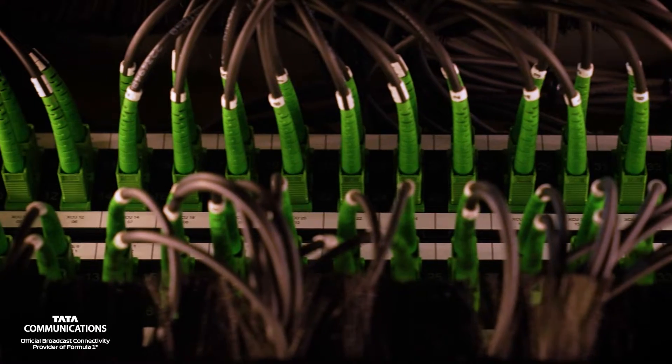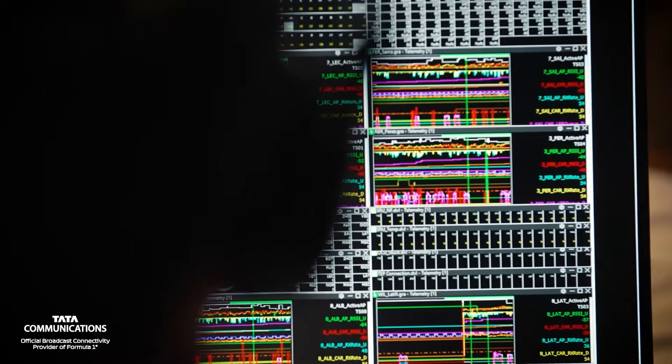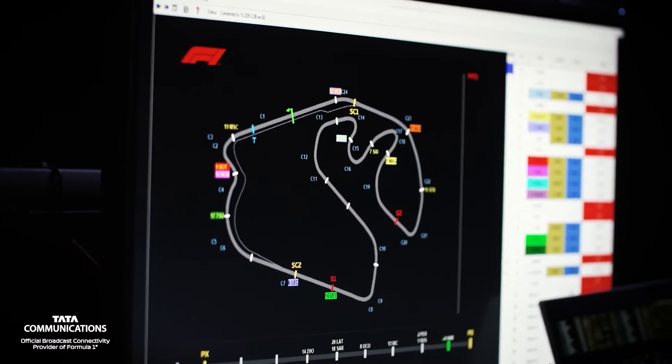Tata Communications operates a future-proof, dependable technology infrastructure that works with F1 every step of the way to push the boundaries on engineering and bringing the best content for viewers globally.